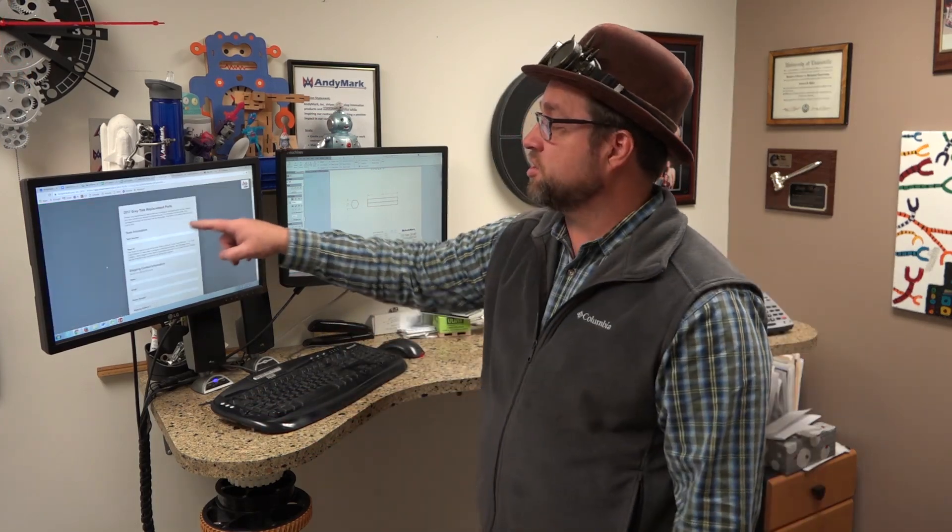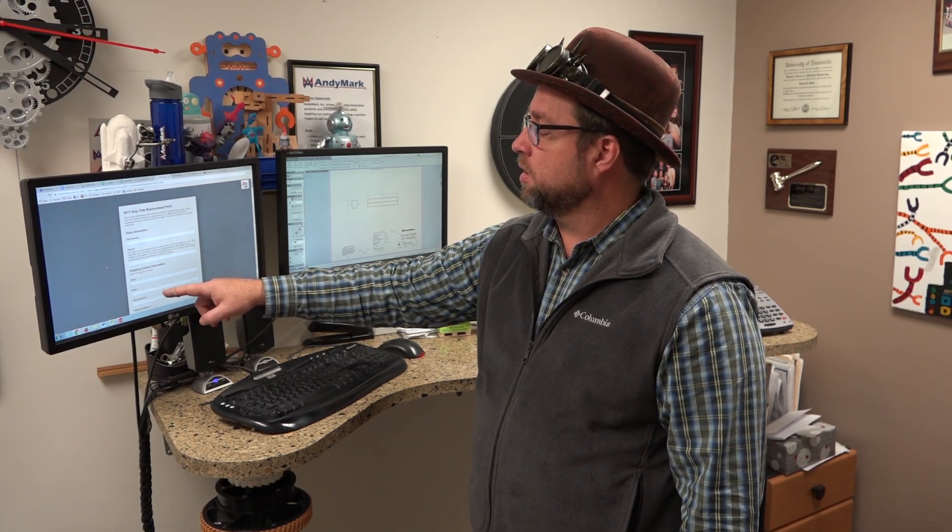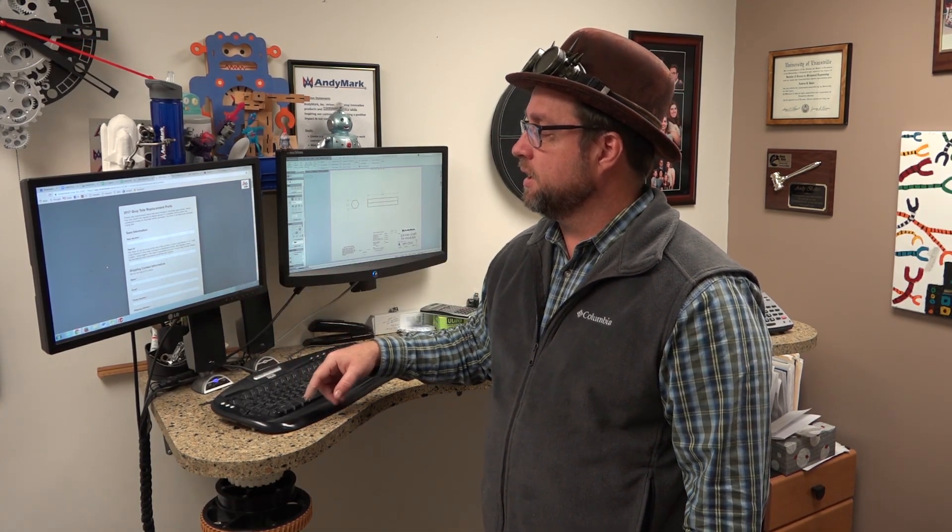Go through your kit of parts and make sure all the parts are there. If something's missing or something's broken, fill out this sheet - team number and all the information - and tell them which part was not in your kit of parts. Hopefully your kit of parts had all the parts in it, like my team's did, but if not, tell FIRST about it. You have until Friday at noon to do that.